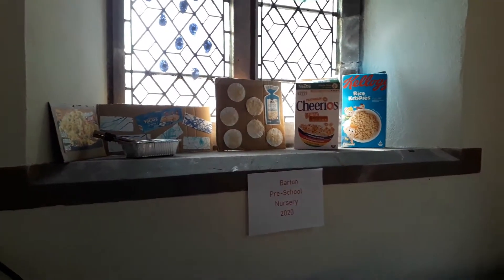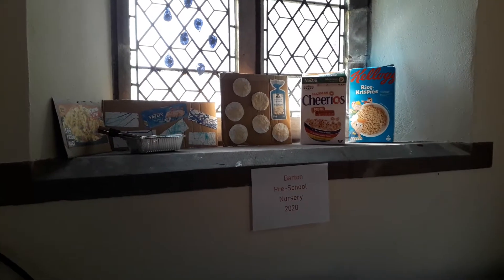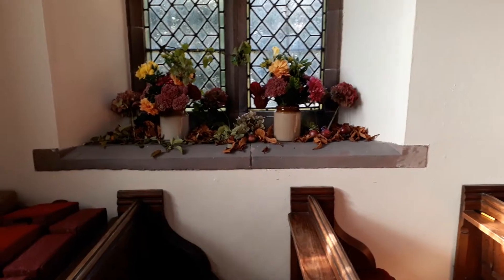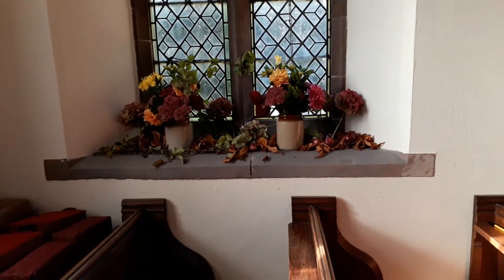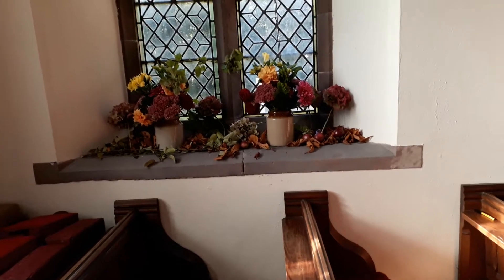You'll see here by the Barton Preschool, and then moving on with autumn colours and flowers in the window bottoms — all looking very beautiful and with lots of nice looking apples there as well.